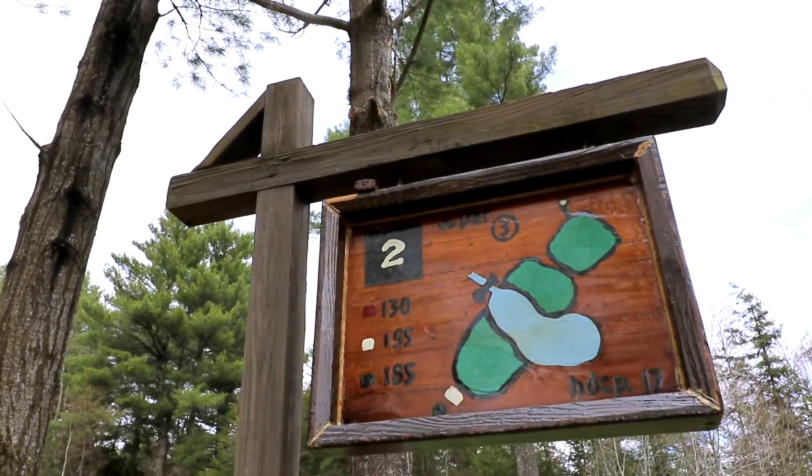Honestly, bogey on the first hole is not that bad. If we had put our second shot on the green we probably would have been in a better situation to hit par. Let's move on to hole two, which is a par three — we're going to take a six iron off the tee.